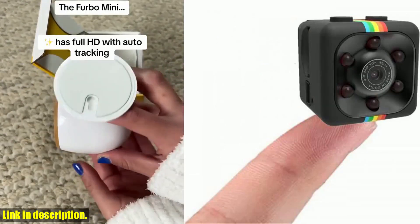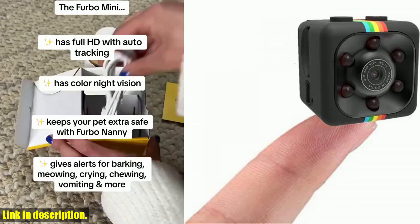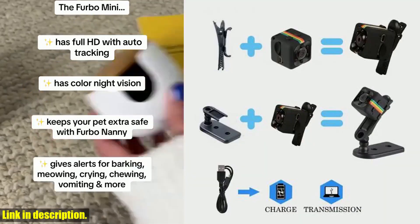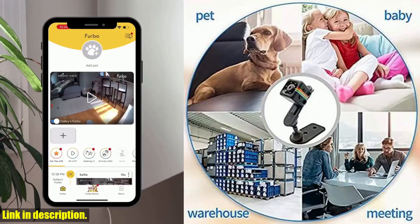And let's not forget about its versatility — whether you need it for personal security, professional surveillance, or simply as a way to capture memories, this mini camera has you covered.